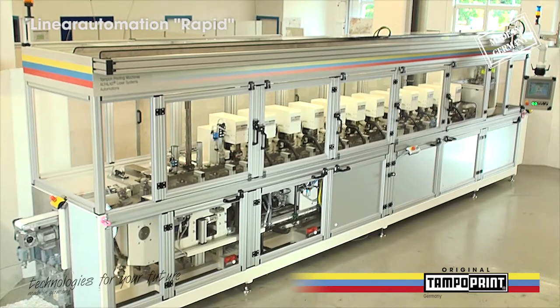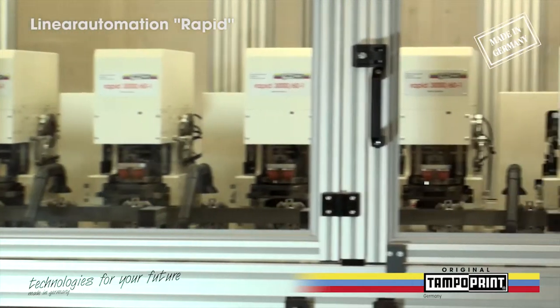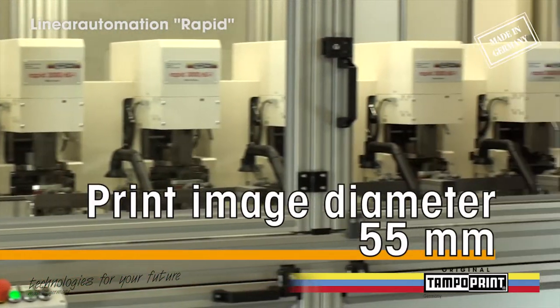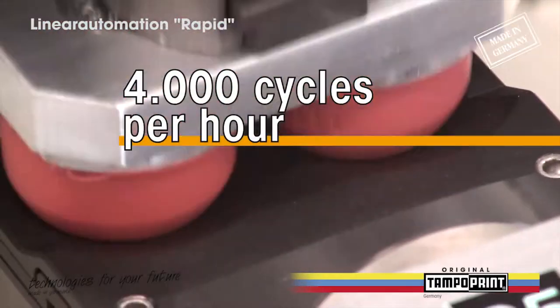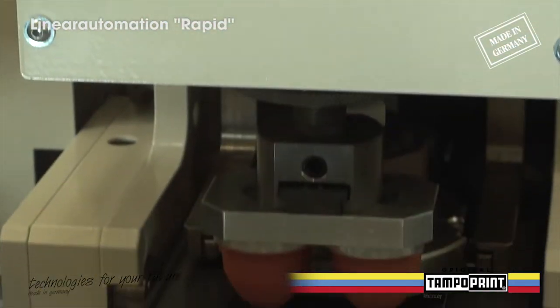The Linear Automation Rapid consists of 12 Rapid 3000 standard pad printing machines. Thanks to the well-engineered mechanics, the machine can decorate printing parts with a maximum print image diameter of 55 mm at 4000 cycles per hour. The standard pad printing machine Rapid 3000 stands out through its highest smooth operation and absolute accurate printing motifs.